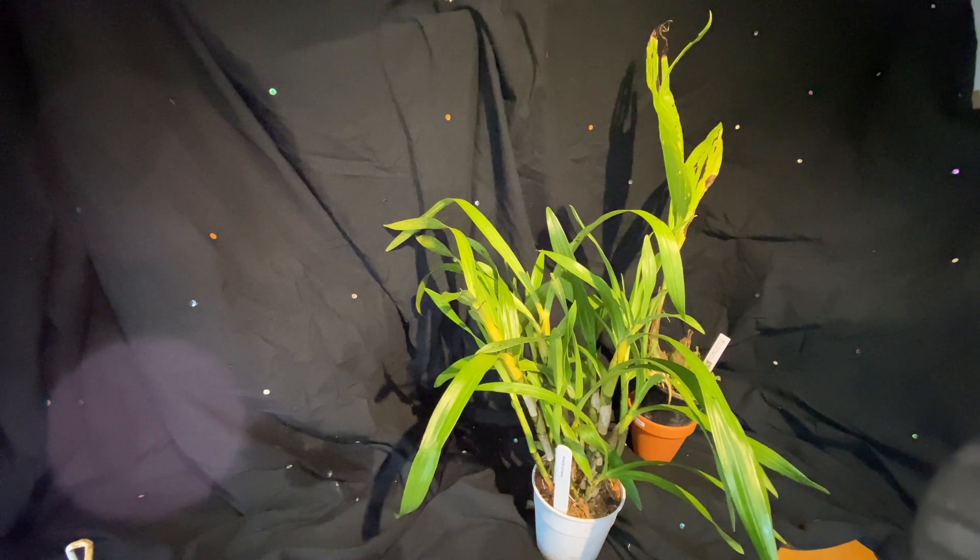I'm just going to go and start sanitizing the orchids and get them ready for repotting. I'll be back in a moment.